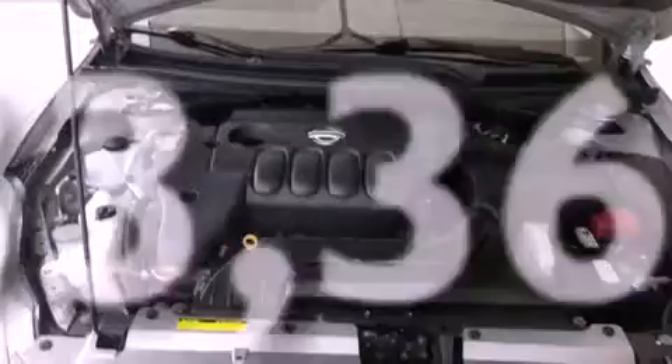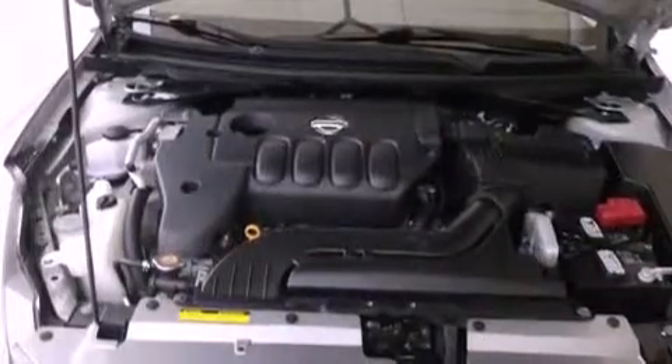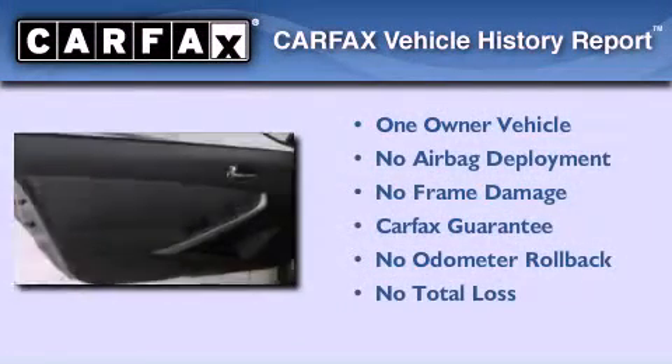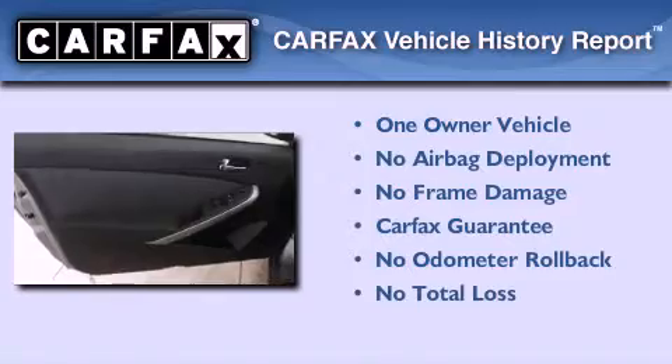With an EPA estimated rating of 32 miles per gallon on the highway, it's easy to see how you can save. This Nissan has had only one owner and it qualifies for the Carfax buyback guarantee.